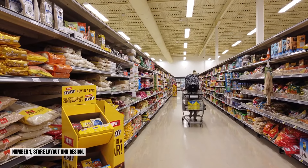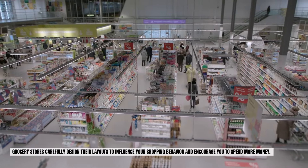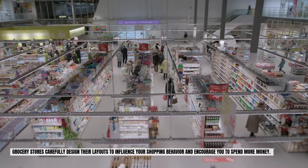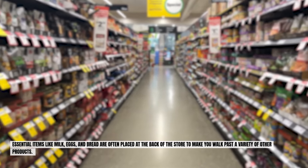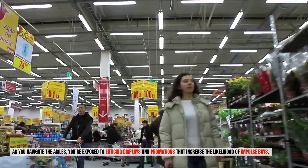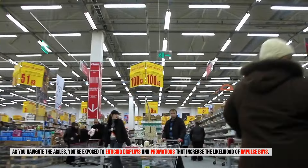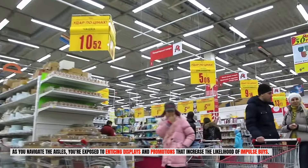Number one: store layout and design. Grocery stores carefully design their layouts to influence your shopping behavior and encourage you to spend more money. Essential items like milk, eggs, and bread are often placed at the back of the store to make you walk past a variety of other products. As you navigate the aisles, you're exposed to enticing displays and promotions that increase the likelihood of impulse buys.